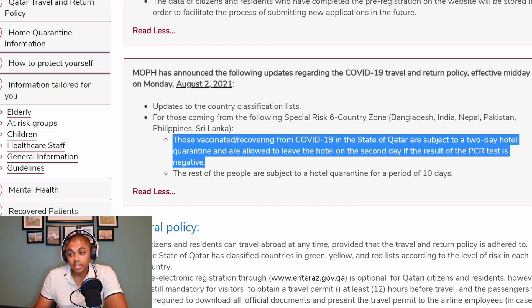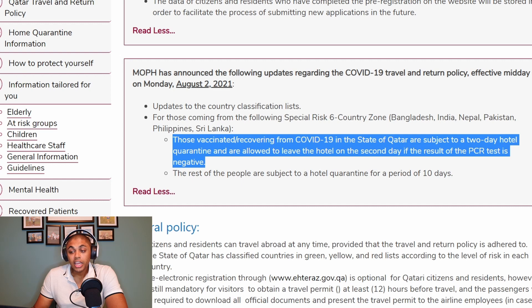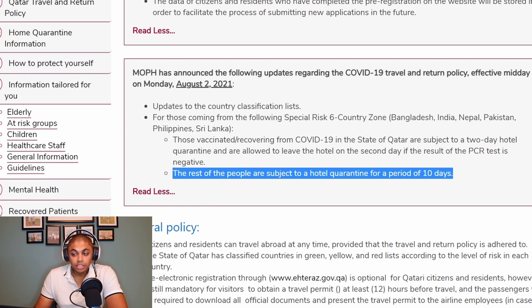You need to stay in a specially designated quarantine hotel if you're coming from these countries for at least two days, if you are vaccinated or have been recovering from COVID. The rest of the people — presumably those who are not yet vaccinated — are subject to a hotel quarantine for a period of 10 days. I hope you enjoyed this video. If you find it useful, please like, share, and subscribe to the channel. I'll see you guys in the next video. Thank you so much for watching.